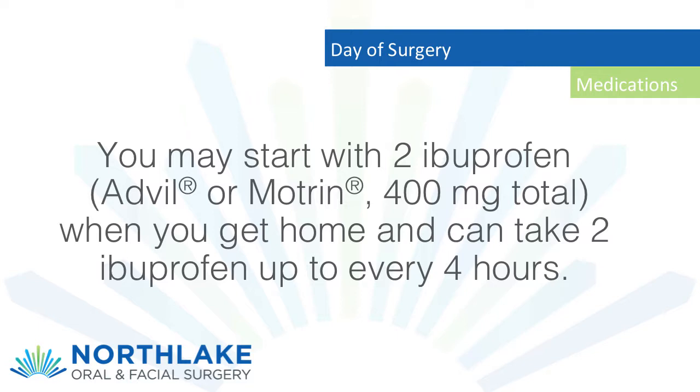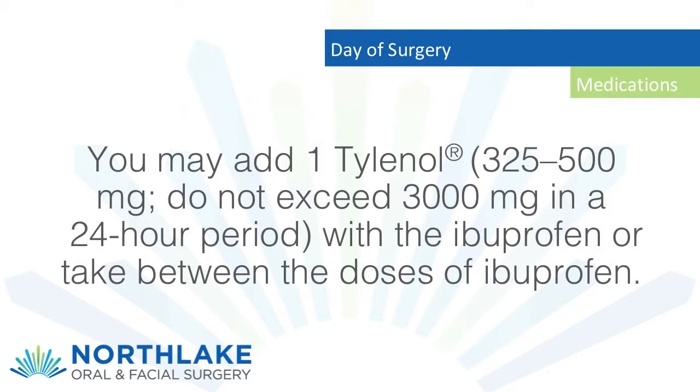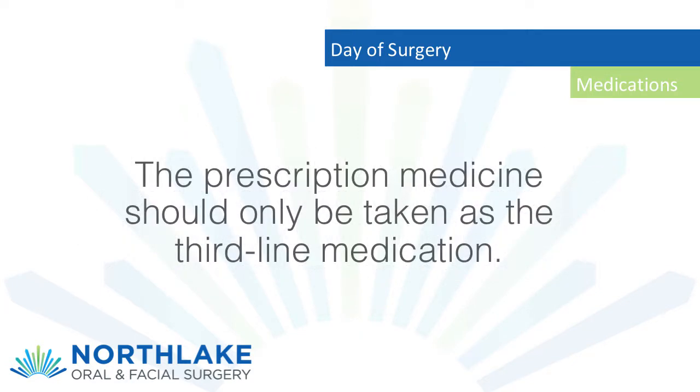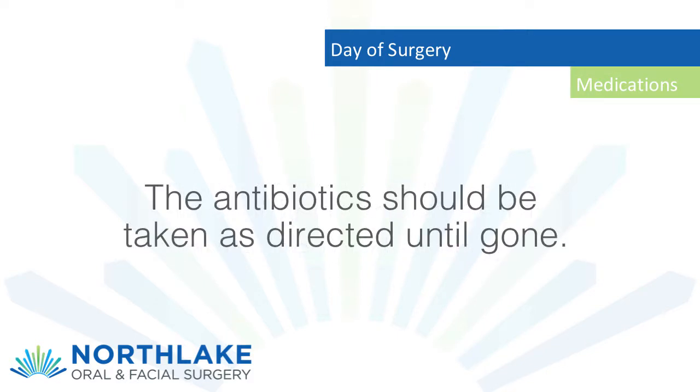Medications: you may start with two ibuprofen (Advil or Motrin), 400 milligrams total, when you get home, and can take two ibuprofen up to every four hours. You may add one Tylenol 325 to 500 milligrams; do not exceed 3,000 milligrams in a 24-hour period with the ibuprofen, or take it between the doses of ibuprofen.